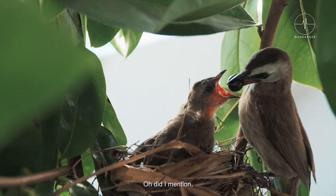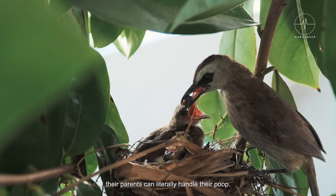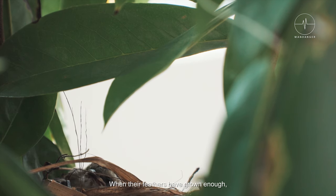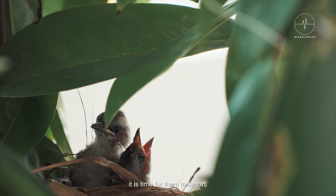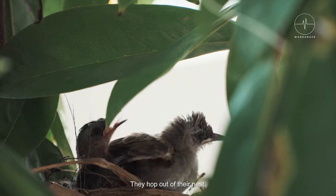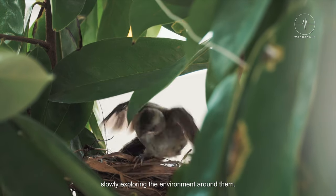Oh, did I mention their parents can literally handle the nest? When their feathers have grown enough, it is time for them to depart. They hop out of their nest, slowly exploring the environment around them.